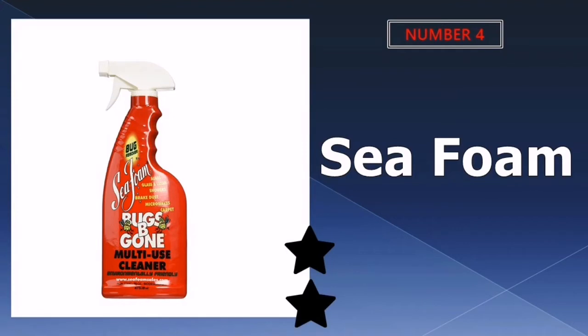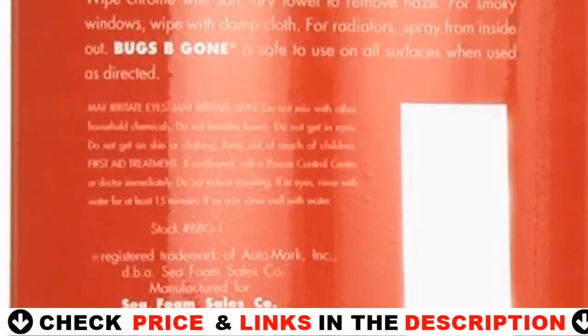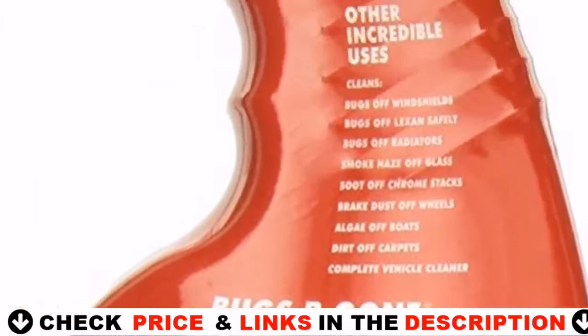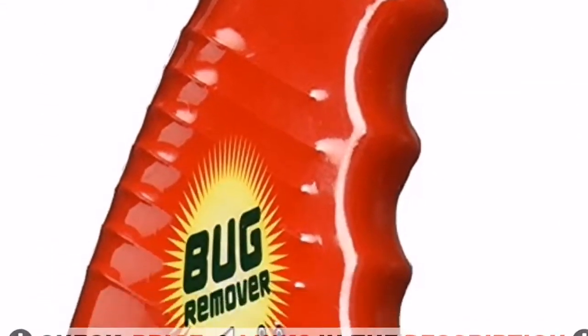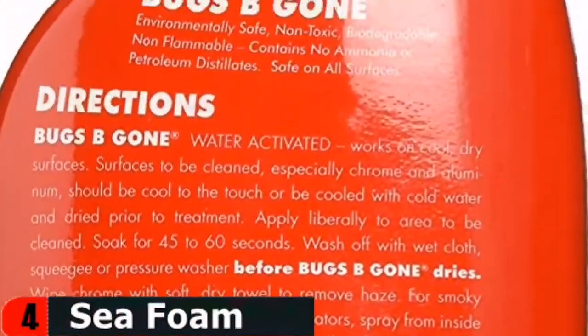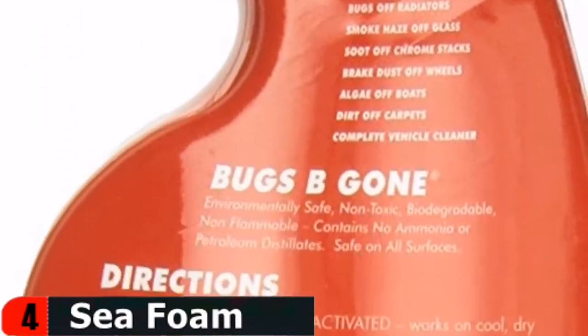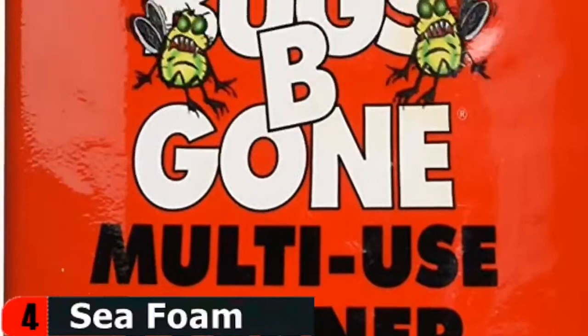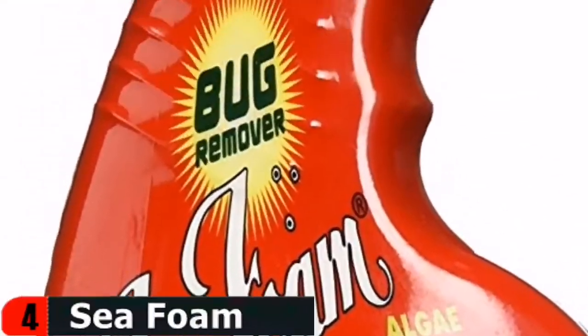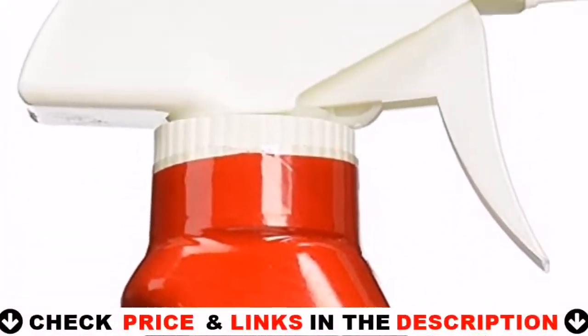Number four in our list is Sea Foam Bugs Be Gone Cleaner. Sea Foam's 32-ounce bug removing product works well because it's non-toxic and non-flammable. In fact, because the treatment is 100% biodegradable, you won't feel bad about its environmental impact. Sea Foam comes in a normal spray bottle with an ergonomic handle and an adjustable nozzle tip. Simply spray the product on, let it sit for a few minutes, then rinse to reveal a clean surface. One disadvantage is that it isn't always the best at getting rid of tenacious, stuck-on bugs.